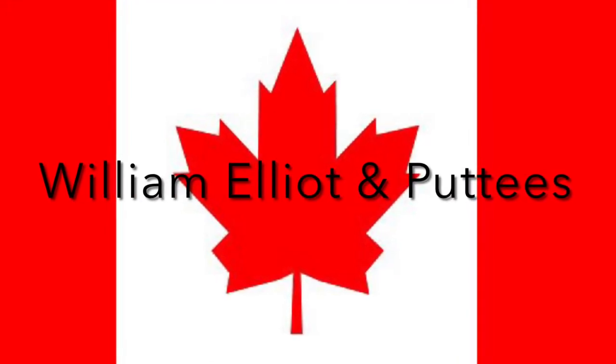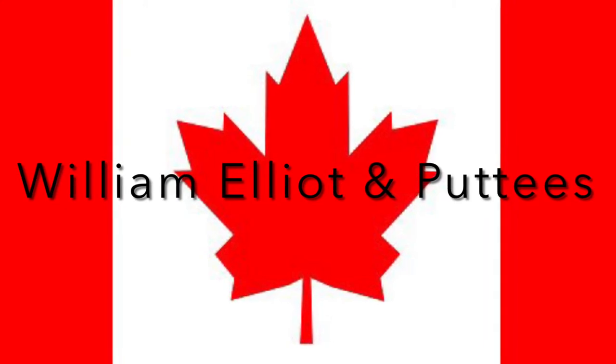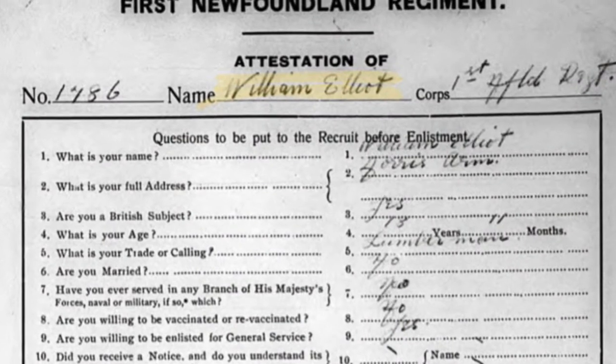In 1914, World War I started, and that caused significant changes around the world. I'm going to be talking about how it changed Canada through a story of one soldier and an artifact.